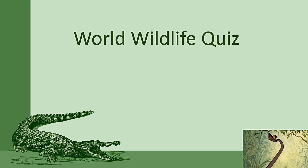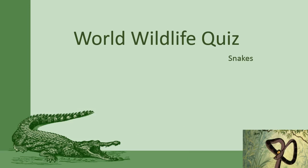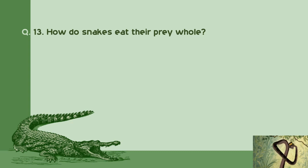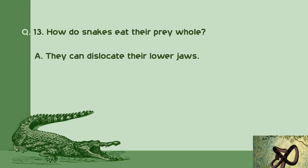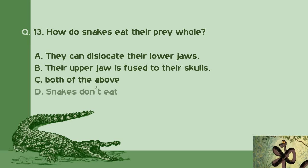Welcome to World Wildlife Quiz. Today's subject is Snake. Question number 13: How do snakes eat their prey whole? A. They can dislocate their lower jaws. B. Their upper jaw is fused to their skulls. C. Both of the above. D. Snakes don't eat. Right answer is A: They can dislocate their lower jaws.